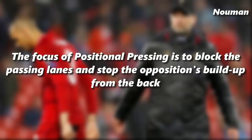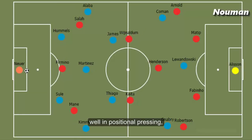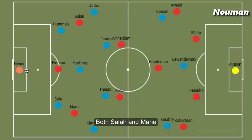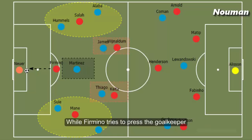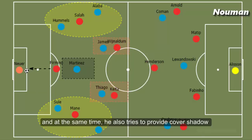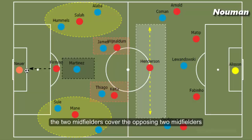The focus of positional pressing is to block the passing lanes and stop the opposition's build-up from the back. In positional pressing, both Salah and Mane become the positional diagonals between the centre-back and the full-back, while Firmino tries to press the goalkeeper and at the same time provides cover shadow to the opposition. The two midfielders cover the opposing midfielders while Henderson is the free man to cover any space in case of a quick transition.